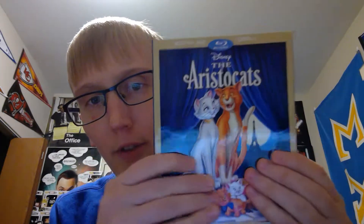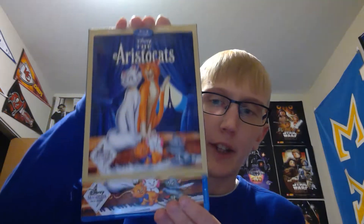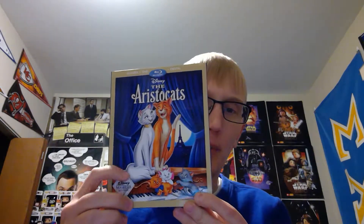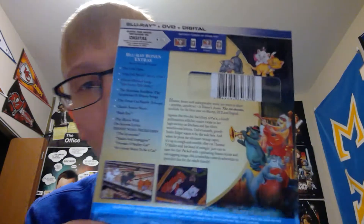First up, I got the Disney Movie Club exclusive The Aristocats with the slipcover — very, very nice. Inside cover is exactly the same. I like the sticker they put on it. This is the third Disney Movie Club exclusive I've gotten, and the first one to have the sticker. I wish all of them had the sticker going forward — it's kind of like the exclusive sticker on Funko Pops. It comes with Blu-ray, DVD, and a digital code, which I've already used for Disney rewards.